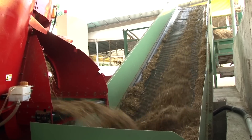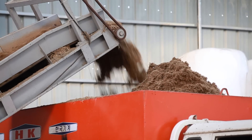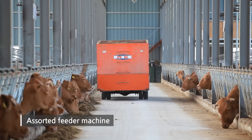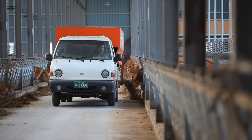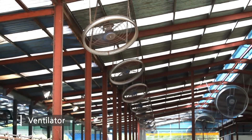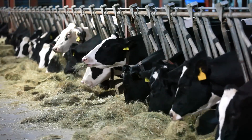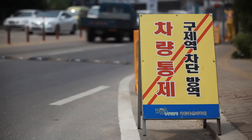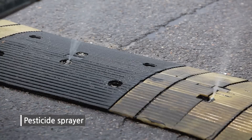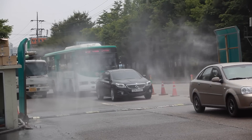Feeder mixer is used to mix roughage such as straw and hay with compound feeds. Assorted feeder machine can be used as an option depending on usage and environment of feeding. Ventilator, with control by the barn environment, makes it possible to produce marketable livestock products. We protect livestock farmers from epidemic disease of livestock, such as foot and mouth disease.